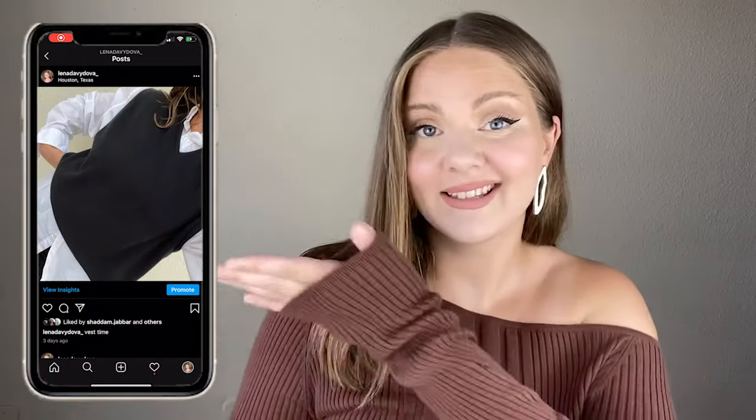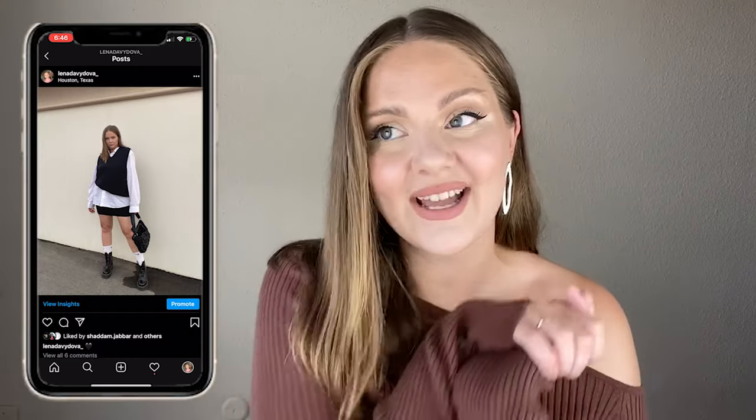So this fall we have vests and polos, and pretty recently it's been super trendy to wear tennis skirts with every outfit. I think this preppy kind of style is really taking over. As you can see, this is the latest outfit I put together, and I can't deny — I really like it.